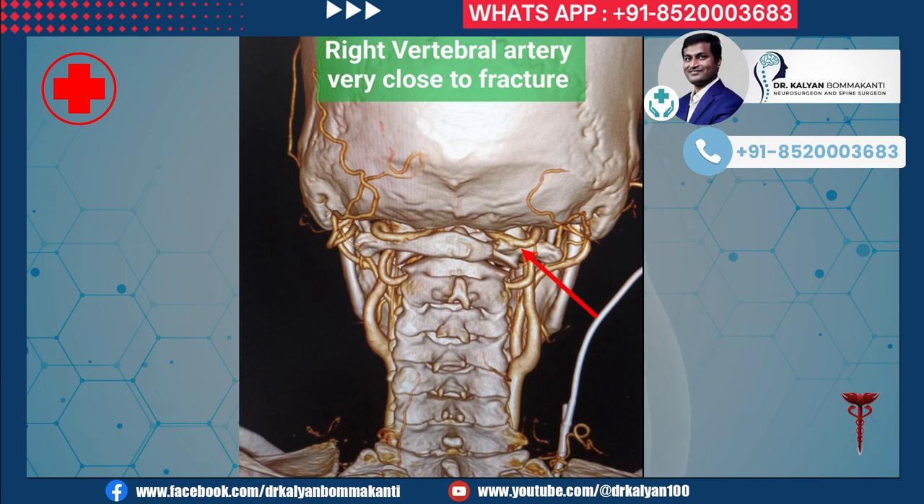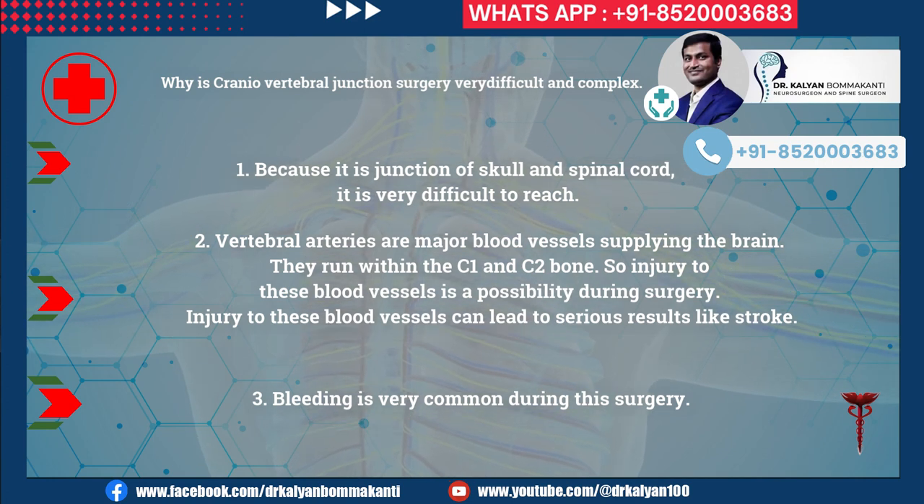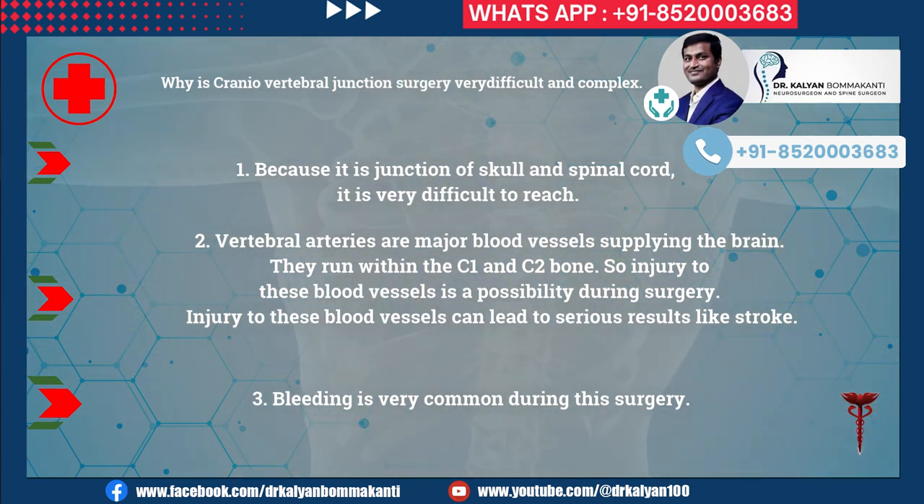Craniovertebral junction surgery is very difficult and complex. First, it is the junction of the skull and spinal cord and is very difficult to reach. Second, the vertebral arteries are major blood vessels supplying the brain; they run within the C1 and C2 bone, so injury to these vessels is a possibility during surgery and can lead to serious results like stroke. Third, bleeding is very common during this surgery.